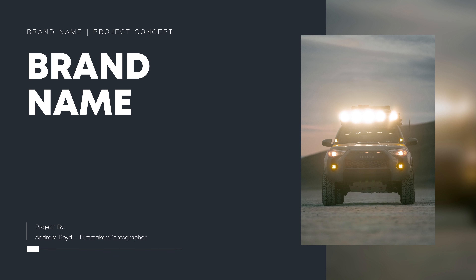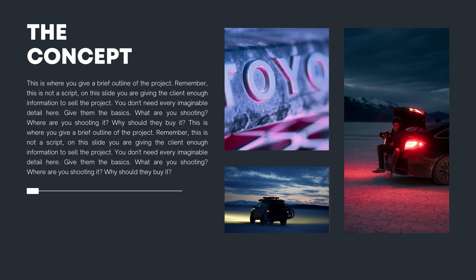Once you have a good story or concept in mind, it's time to move on to step three, which is building out the actual pitch deck. Here's a look at a pitch deck template I created on Canva that I use for most of my pitches. On slide one, I typically put a photo I've captured of something that relates to the brand, along with the brand's name and project concept. Slide two is where you elaborate on the concept — you want to give a brief outline of the project. This is not a script, this is a sales pitch. You want to cover the basics: what are you shooting, where are you shooting it, why should they buy it?